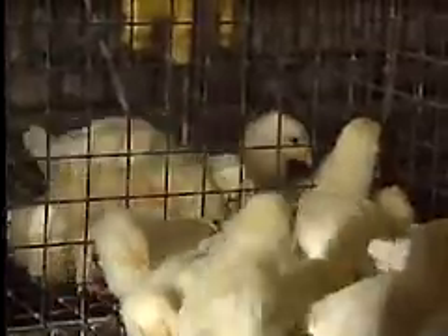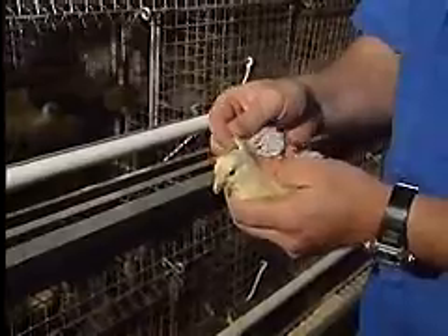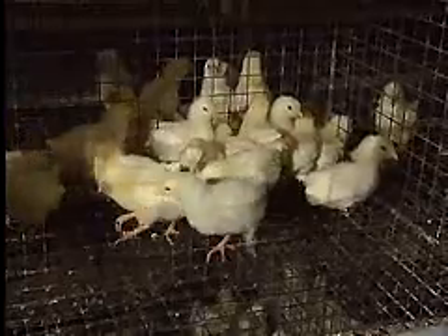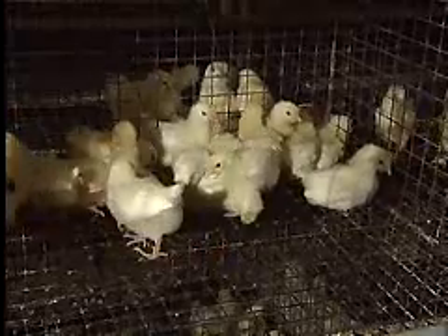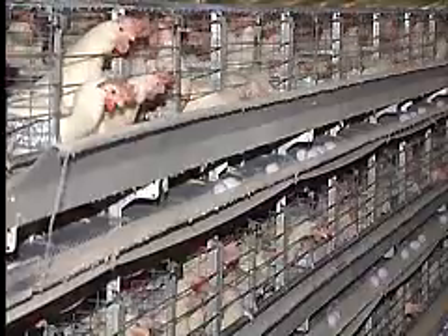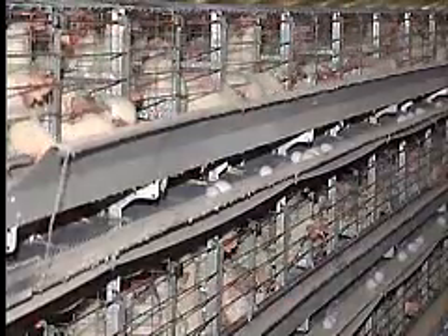This poultry cycle begins at a modern hatchery where chicks are hatched and cared for in their first days of life before being sent to a pullet farm. At the pullet farm, pullets are grown and when they reach egg laying maturity, they are sent to an egg layer barn. Today, it's not uncommon to manage thousands of birds on two or three layer sites.